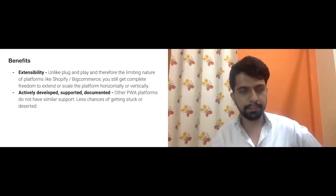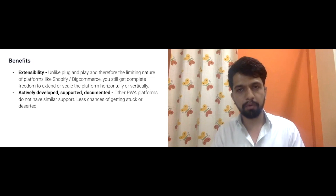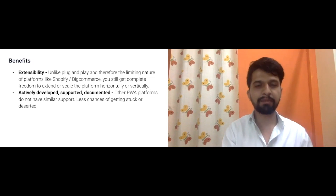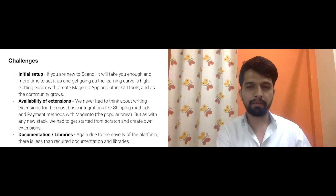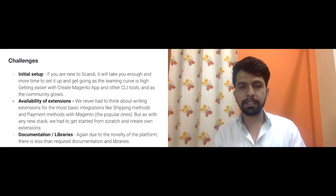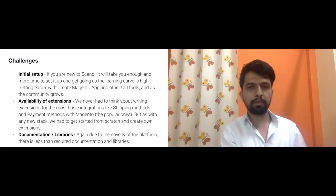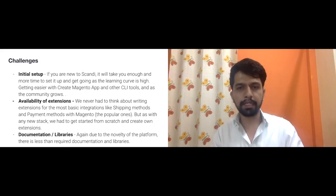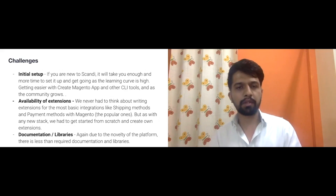The challenges we faced initially: it was an absolutely new thing and we hadn't done much Scandi development before, so we took help from a partner with more bandwidth given the one-month timeline. There is also a learning curve. Someone deep in both Magento and React might find it easy, but developers coming only from a Magento background find it initially difficult to get the hang of customizing Scandi. Setup can also be tricky, especially the app development customization.